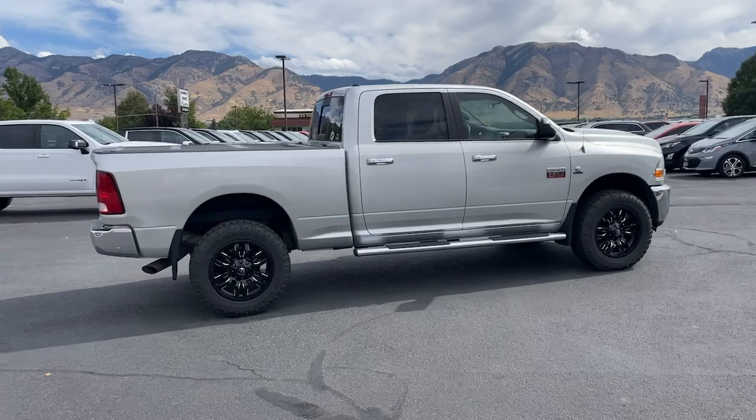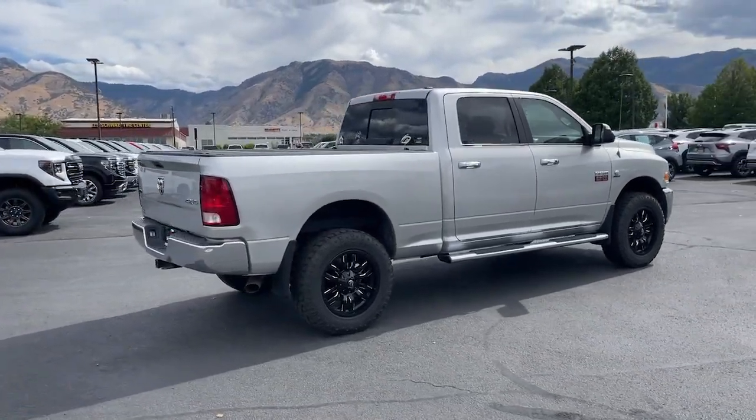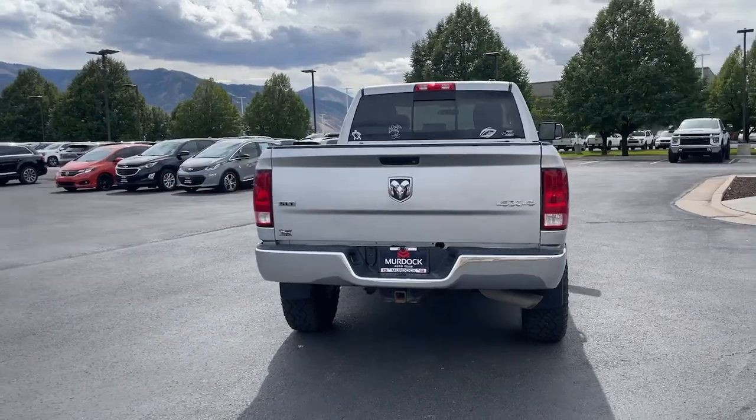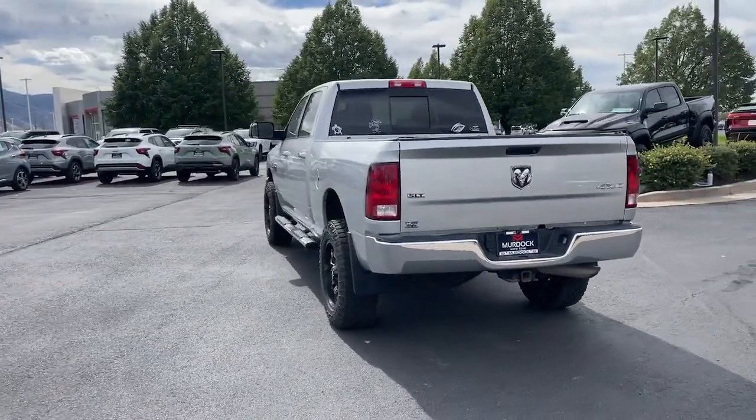The Ram 3500 packs immense strength, dependability, comfort, and quality into a fully capable heavy duty truck that's ready and waiting to help you get the big jobs done.